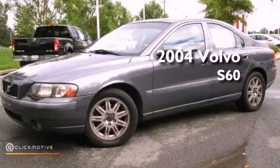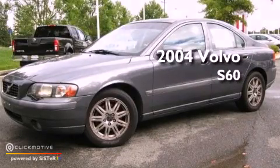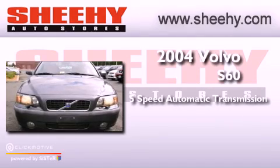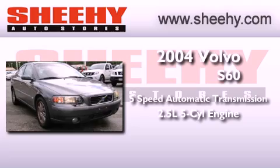This is a 2004 Volvo S60. This four-door sedan has a five-speed automatic transmission and a 2.5-liter inline five-cylinder engine.